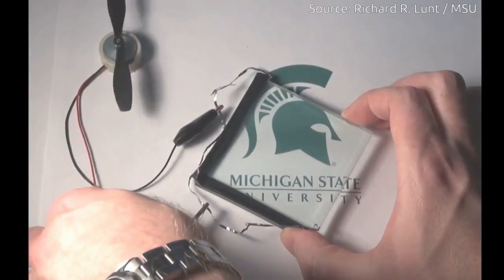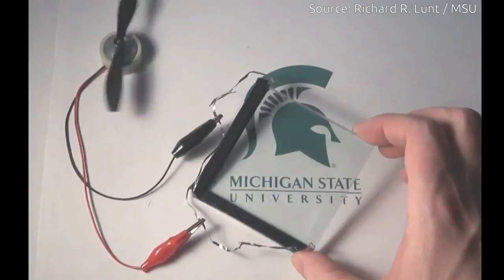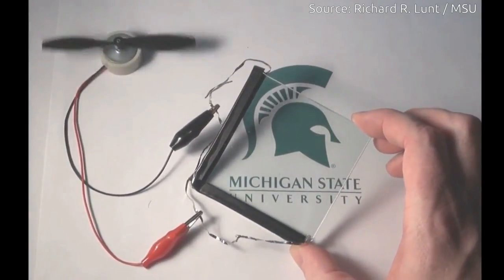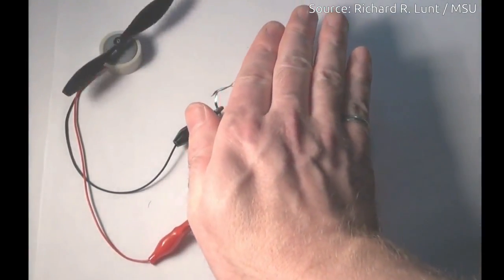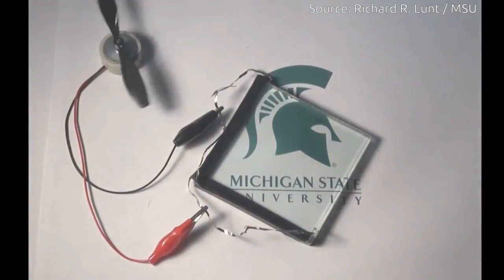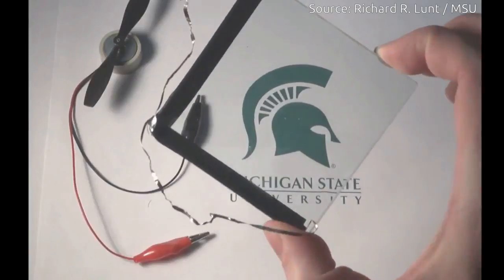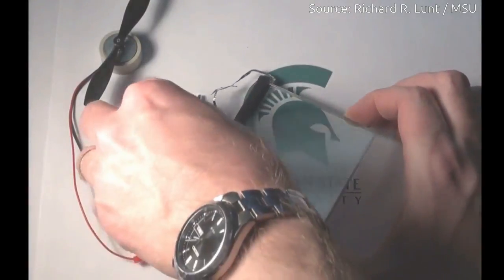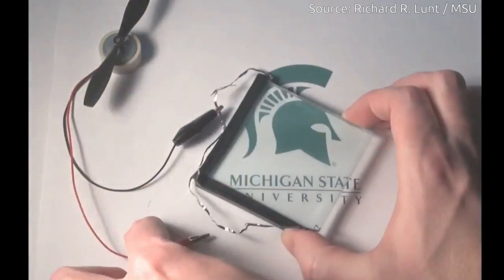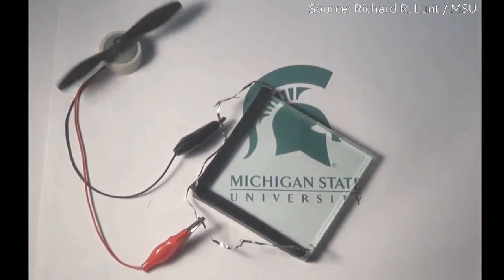Moving global energy consumption away from fossil fuels will require such innovative and cost-effective renewable energy technologies. Only about 1.5 percent of electricity demand in the United States and globally is produced by solar power, but there is an estimated 5 billion to 7 billion square meters of glass surface in the United States. With that much glass to cover, transparent solar technologies have the potential of supplying some 40 percent of energy demand in the U.S. — about the same potential as rooftop solar units.